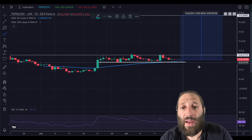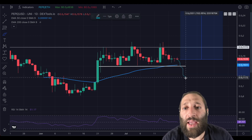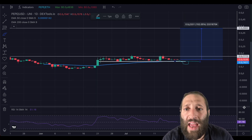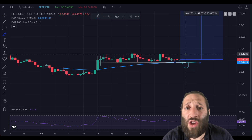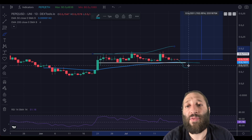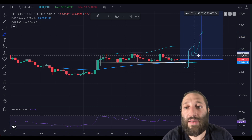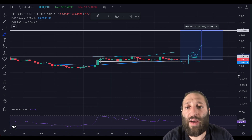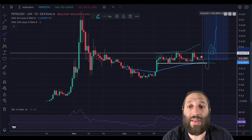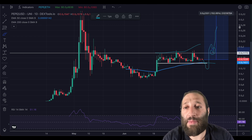But if that doesn't work and we keep breaking down, your stops get triggered. I would then be looking for a reclaim, or if you wanted to get into a more convincing trade, you could wait until the support line is broken and retested. For example, we break back above, we retest, and then you buy right here. More confirmation of upside means you're not getting chopped up. When this resistance gets broken and we see a retest, that is a place to buy.